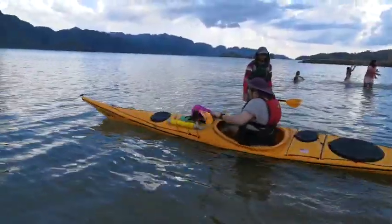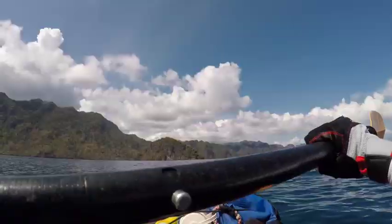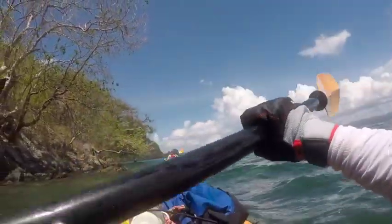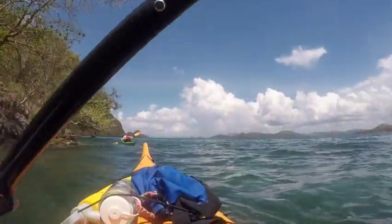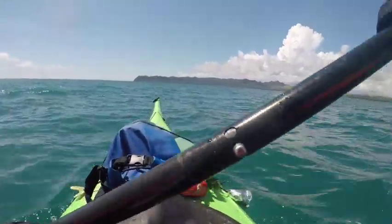We can go on and on about our experiences with Kayak Asia. Firstly, they're our favorite kayak guides in Bohol. They brought us to places we thought we never could go, to activities we thought we never could. They are great guides on the water and good friends outside.